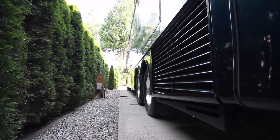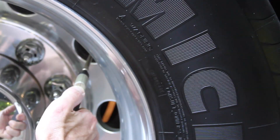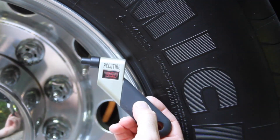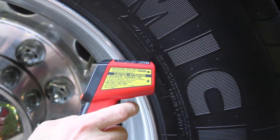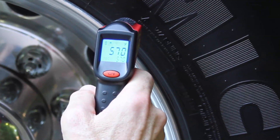This side of the RV has been in the shade all day, so this tire hasn't had any sunshine on it yet and the tire pressure hasn't changed at all. Using our infrared thermometer to check the tire surface temperature, we can see that it's reading 57 degrees Fahrenheit.